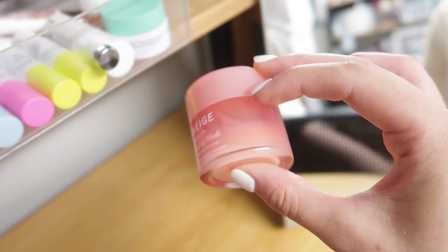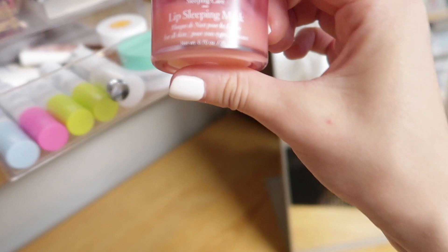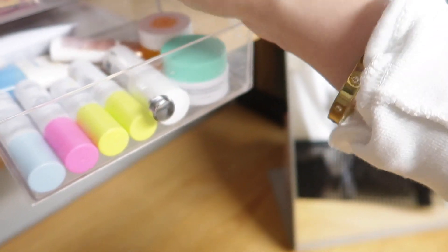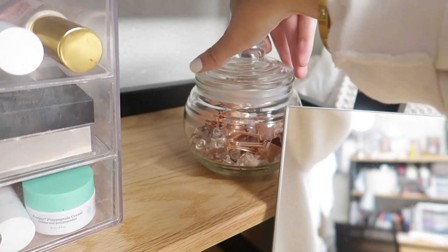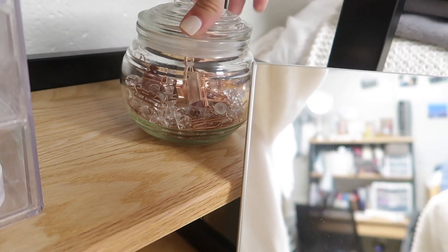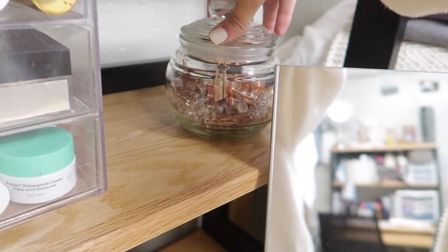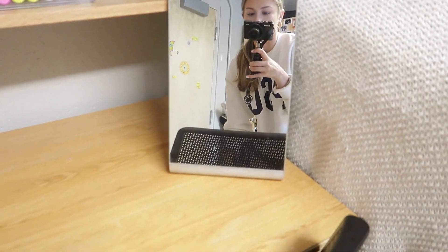Back here is my favorite beauty product of all time — it's the Laneige Lip Sleeping Mask. I highly recommend getting this. It's literally changed my life — it makes your lips so plump and hydrated and keeps them moisturized all day and night. It's amazing. I also have this little jar with some paper clips and binder clips.